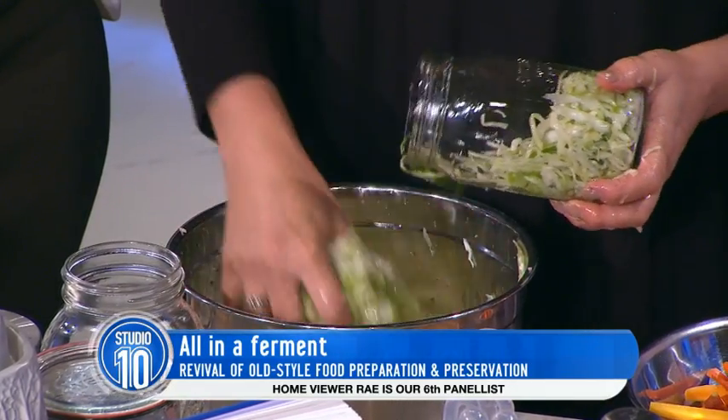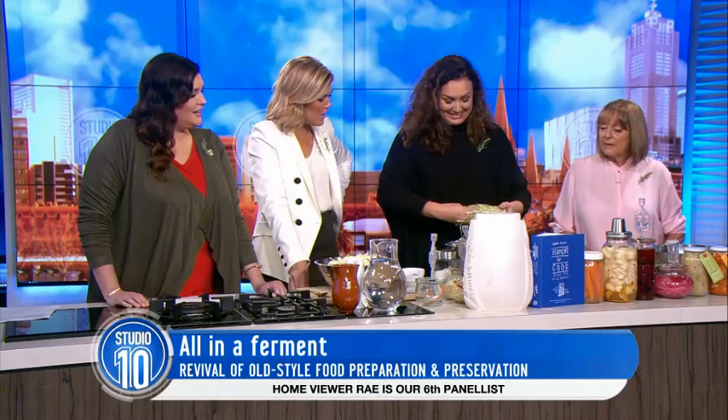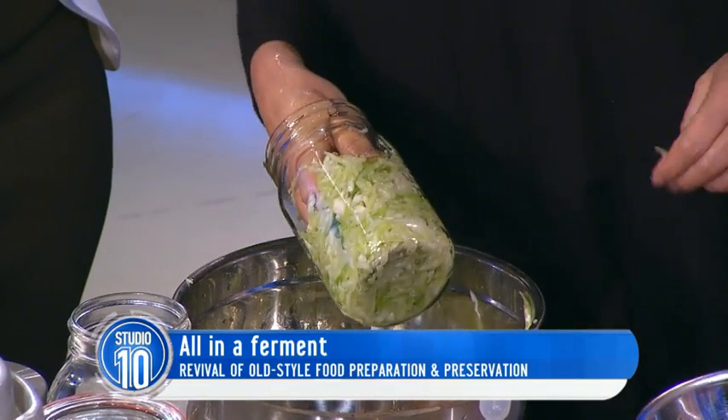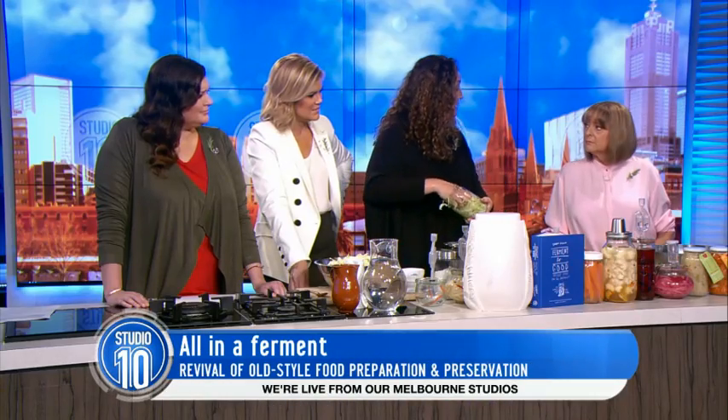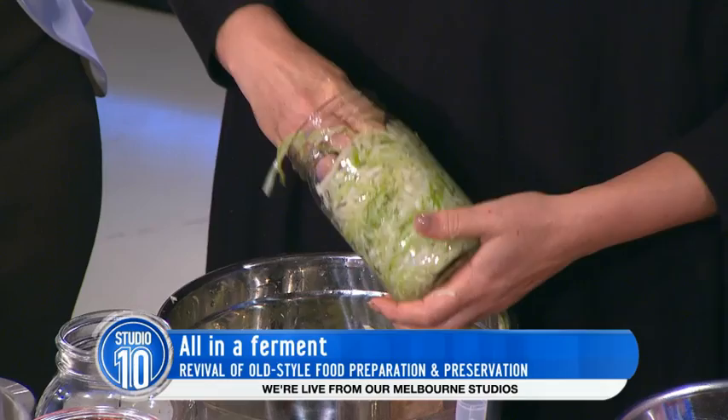Don't add water because it'll ruin the beautiful flavor. Is that all you use - just salt? That's all it should be. And I like it with vinegar though. Well, open one of those up and you'll swear there's vinegar in it - there's none. That's why it's called sauerkraut - it goes sour. That's the lactic acid bacteria working, and that's really good for us.